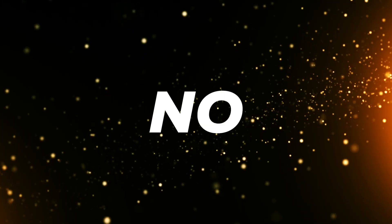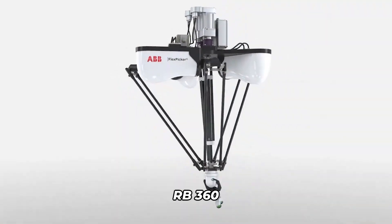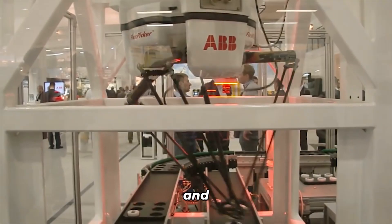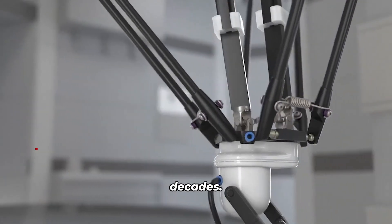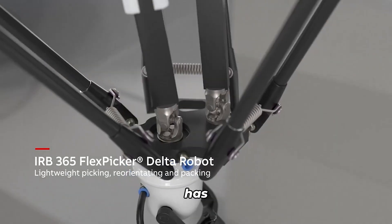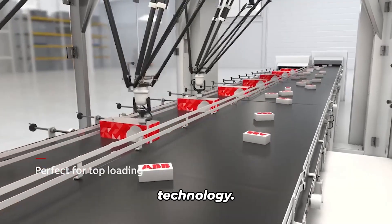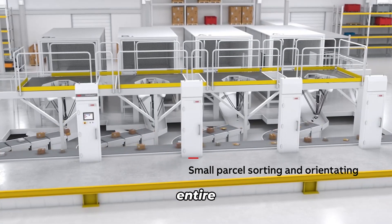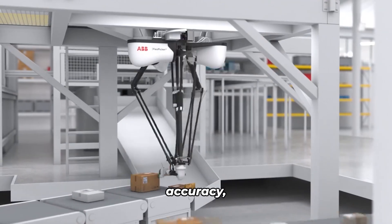ABB IRB 360 Flex Picker. No list of the fastest robots would be complete without mentioning the ABB IRB 360 Flex Picker. This nimble robot is a master at high-speed picking and placing, making it ideal for tasks in the food industry. For over two decades, ABB's Flex Picker has reigned supreme as the unrivaled champion of robotic packing technology. This robot holds the title of the fastest industrial delta robot in the entire world, boasting an unrivaled combination of speed, reliability, and accuracy.